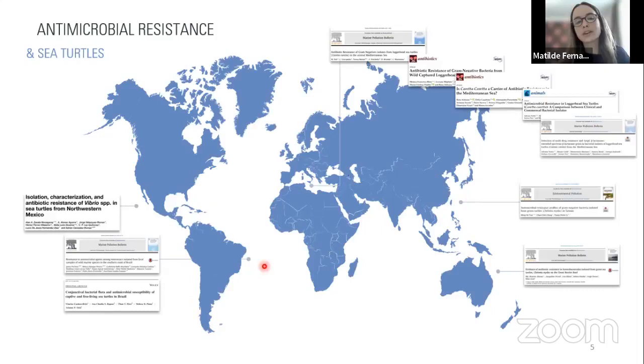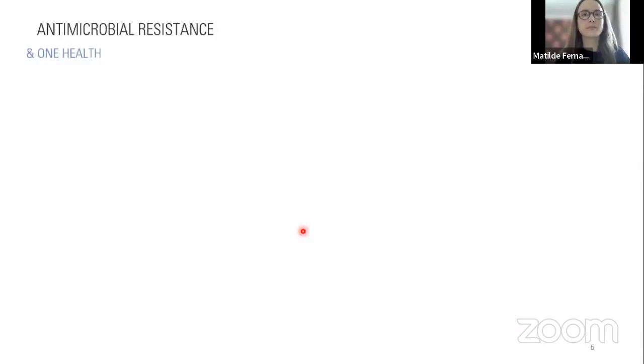All scientists working on the AMR issue in sea turtles recognized from an early stage that this should be addressed under the One Health view, which recognizes the interconnection between animal health, environmental health, and public health. The One Health initiative not only recognizes this interconnection but encourages professionals from these three areas to work together in tackling these issues. High levels of antibiotic-resistant bacteria can affect sea turtles by impairing the treatment of infections.